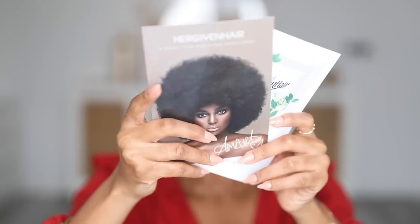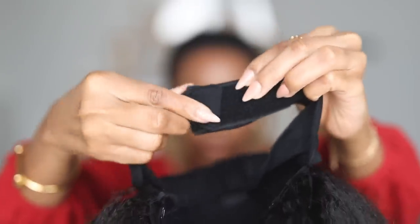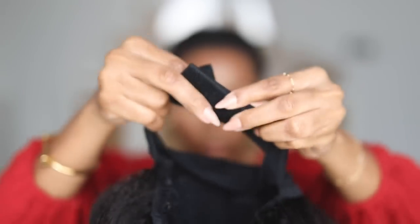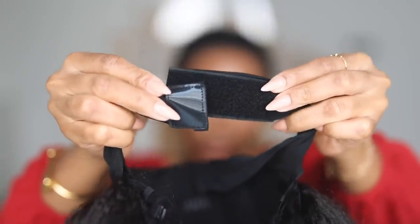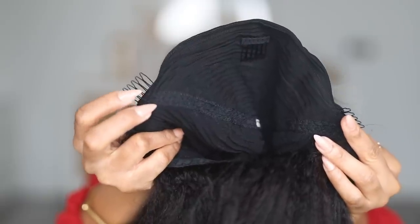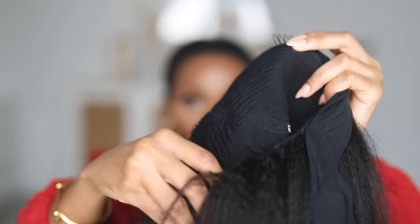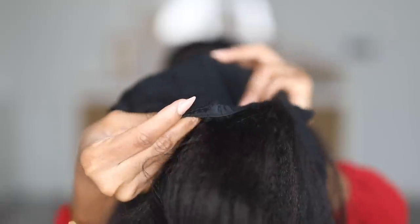Inside the box you also get an instruction manual, a card with the wig specifications, and some extra combs. Here is the wig — this texture is their kinky blowout, and it just looks like relaxed hair. The color is the exact same as my hair; I got this in the natural color. At the back of the band there are two velcro straps that hold the band together — very strong velcro, it stays put. There are about four combs underneath: two at the sides, one in the front, and one at the back. The tracks are machine-made wefts, so they're very neat and not bulky at all.